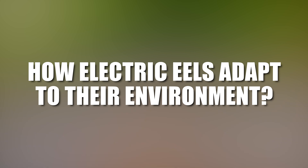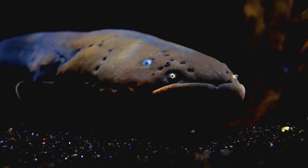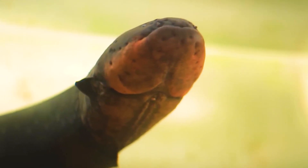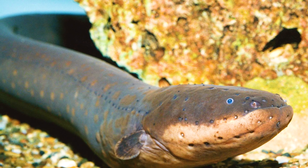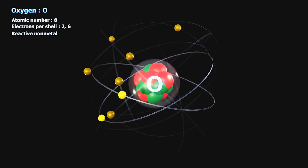Electric eels have adapted to their environment in many ways. One of them is their breathing. Unlike most fish, electric eels do not rely on their gills to breathe. Instead they have a highly developed lung that allows them to breathe air. This gives them an advantage in oxygen-poor waters where they can survive for hours without submerging. It also helps them to recharge their electric organs, which consume a lot of oxygen.